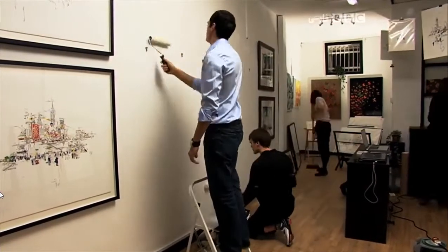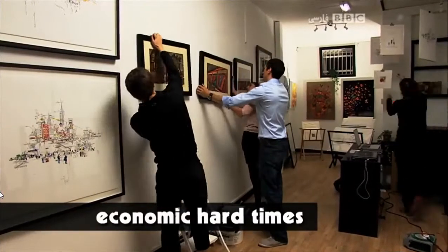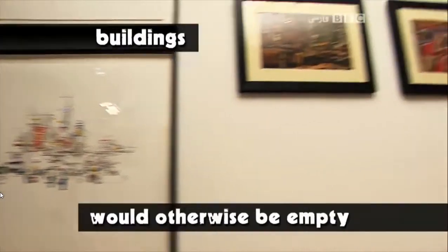Pop-up galleries are an example of people creating an opportunity during economic hard times. It's a way of using buildings which would otherwise be empty.